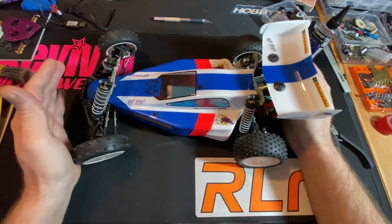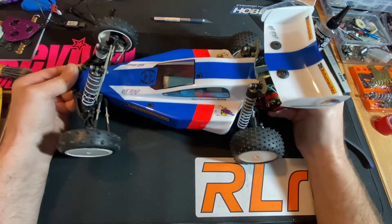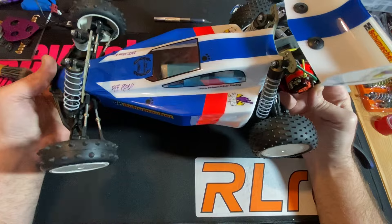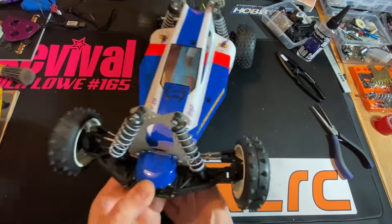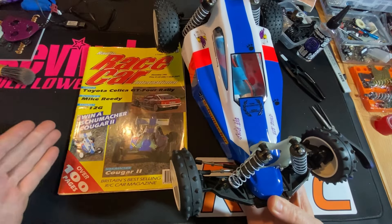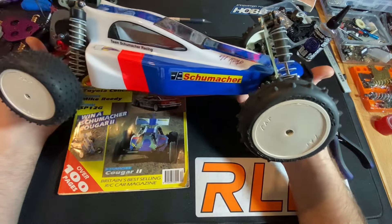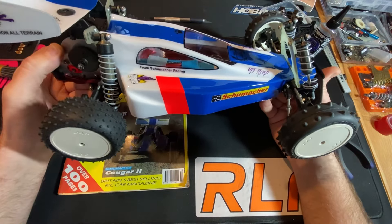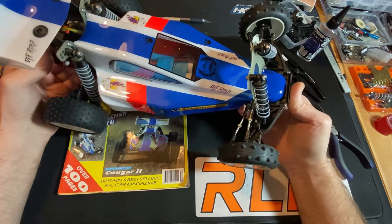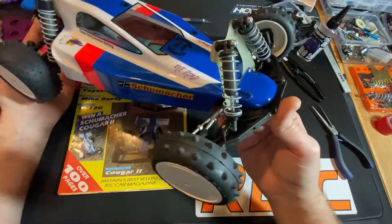When I had this Cougar 2 that I was getting restored, there was only one way I could go with it — and that was to give it the cover image that I've seen, know and love. I do need a gearbox spur gear cover, but I'm waiting until I've got a few more bits to order from Model Sport before I get that. But it's all done.